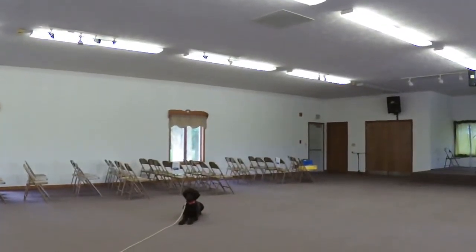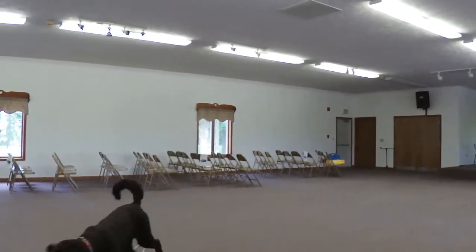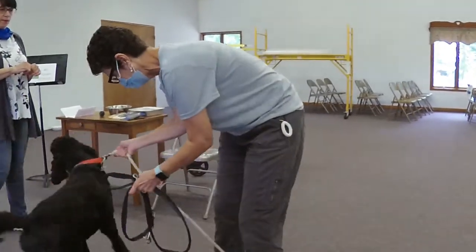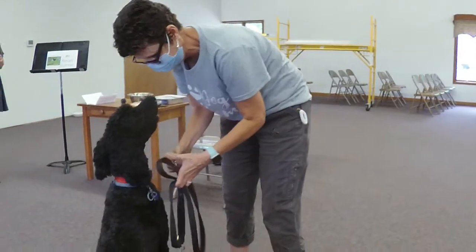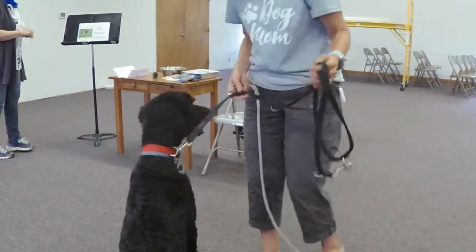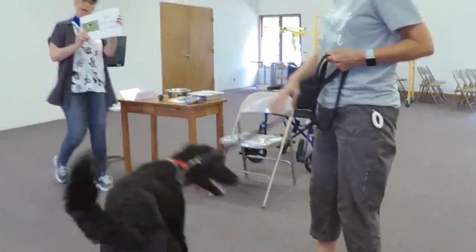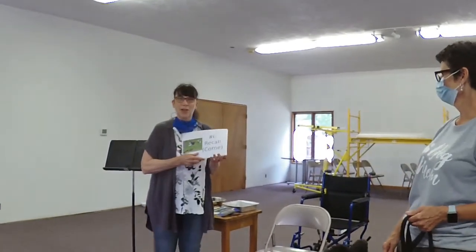So I'm going to ask Janie to call Ozzie to her. Ozzie, touch. Good boy. And she's going to take the rope off, sit down, and reattach the lead. Ozzie, touch. Excellent. Good job. Sometimes people call that a recall, but it's really just come — that's what we say.